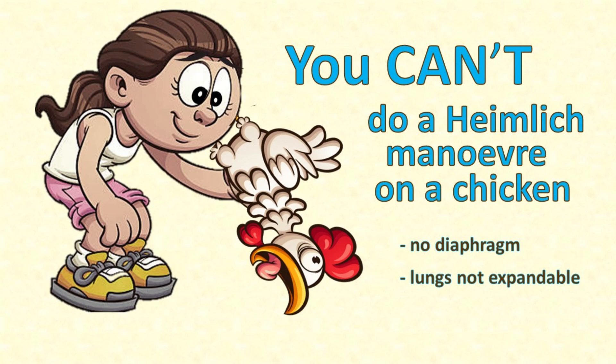Those air sacs and the one-way airflow across her lungs also explain why you can't do a Heimlich manoeuvre on a chicken. If she gets a piece of food stuck in her throat, you are never going to be able to pop it out by compressing her chest or abdomen because her lungs are not expandable like ours. The only thing you can do is try to fish it out.